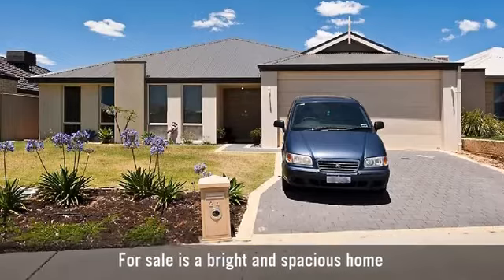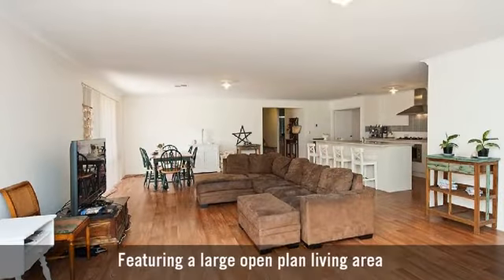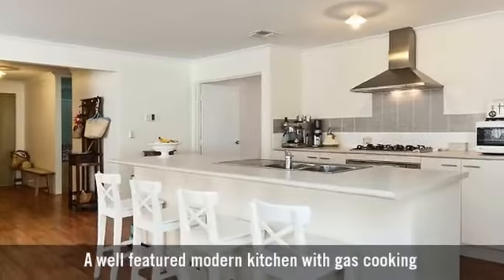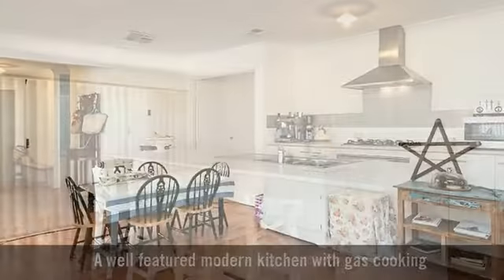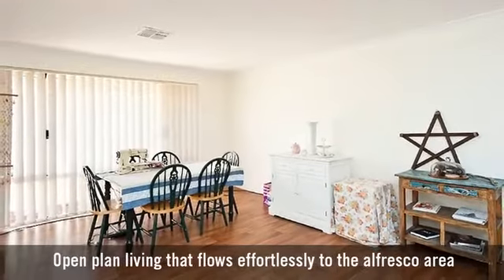For sale is a bright and spacious home, featuring a large open plan living area, a well-featured modern kitchen with gas cooking, and open plan living that flows effortlessly to the alfresco area.